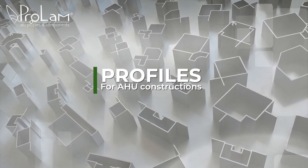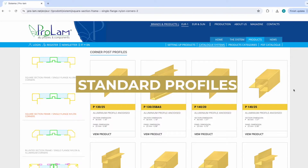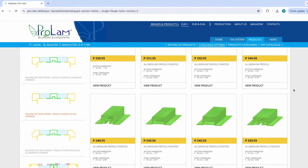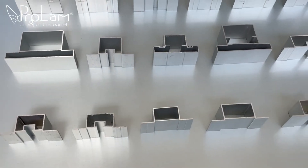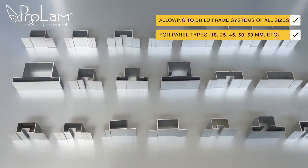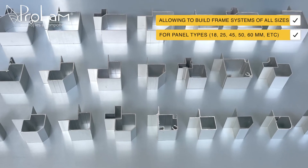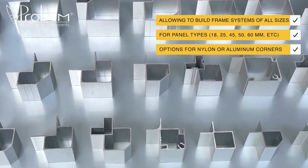Profiles for air handling unit construction — standard profiles. These versatile profiles are suitable for various construction needs, allowing you to build modular frame systems of all sizes. They accommodate different panel types: 18 mm, 25, 45, 50, 60, and others, with options for nylon corners or aluminum.